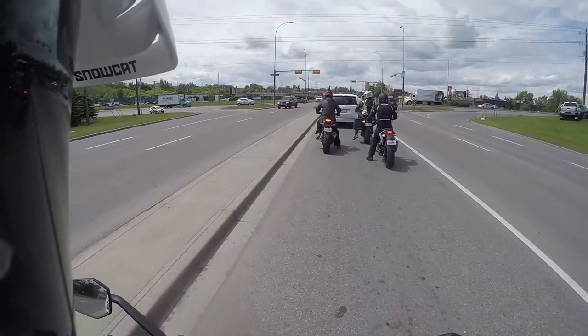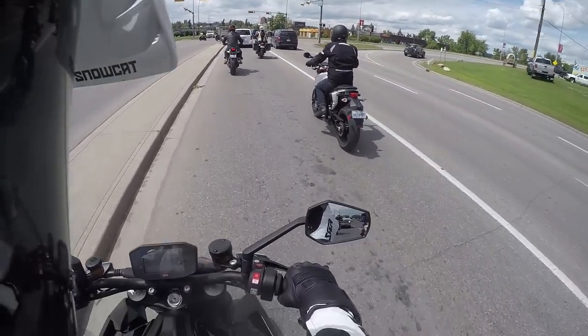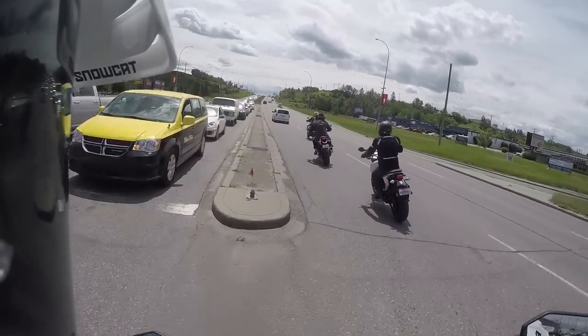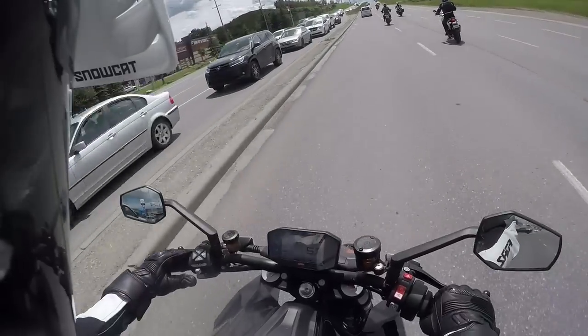Let's just get this clutch a little closer. There we go, that feels much better. It feels exactly the same as my bike to be honest — it's just got a way nicer screen, right?